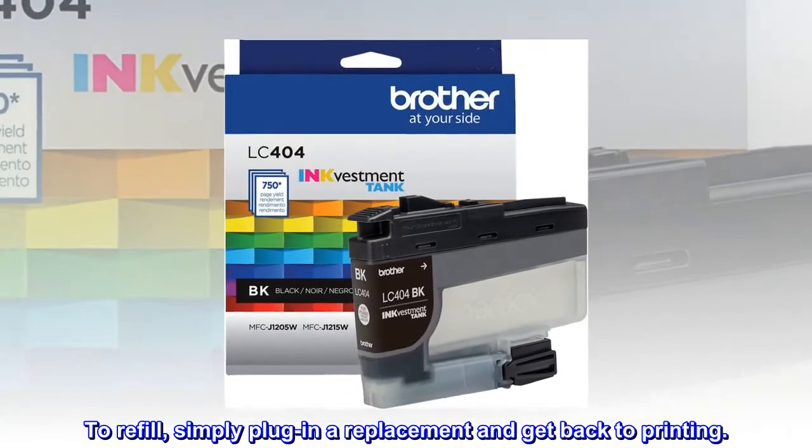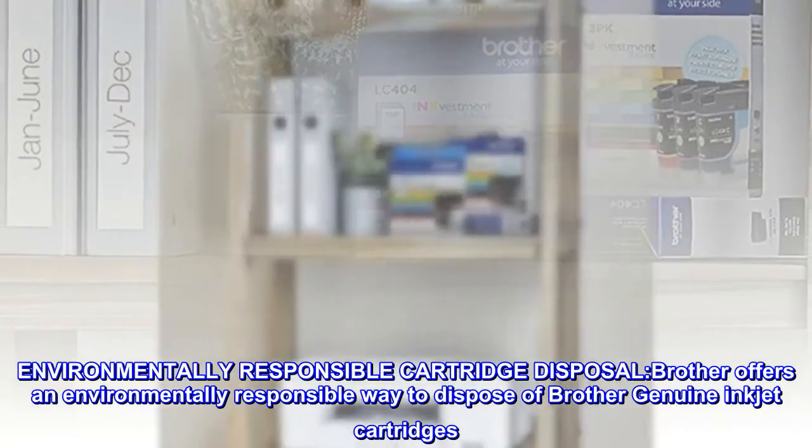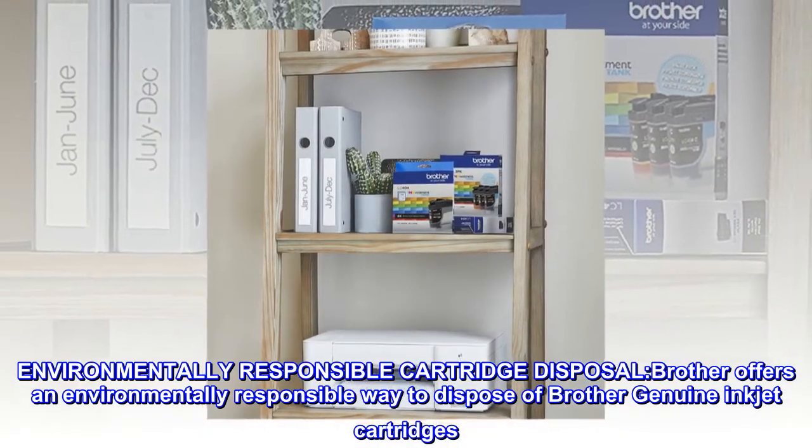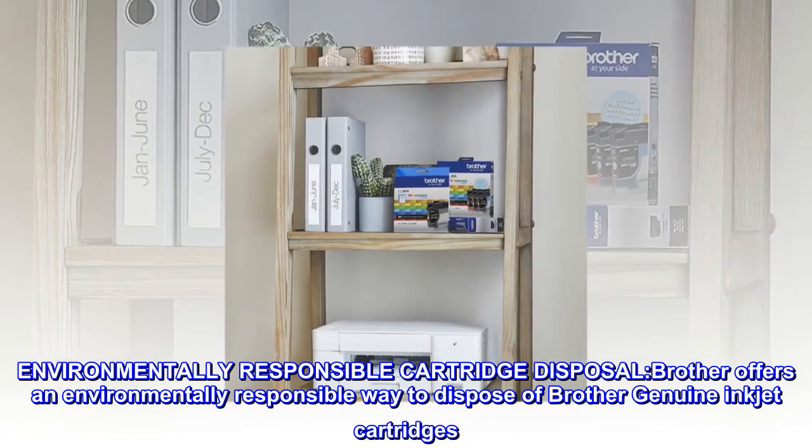To refill, simply plug in a replacement and get back to printing. Brother offers an environmentally responsible way to dispose of Brother genuine inkjet cartridges.